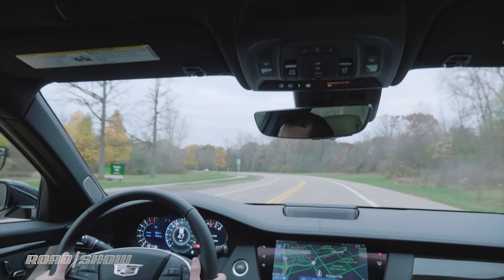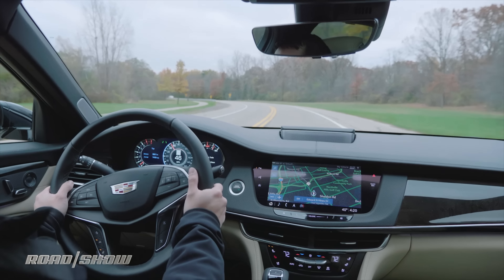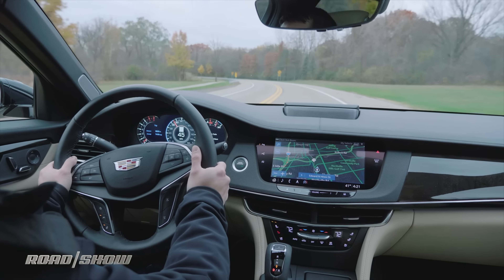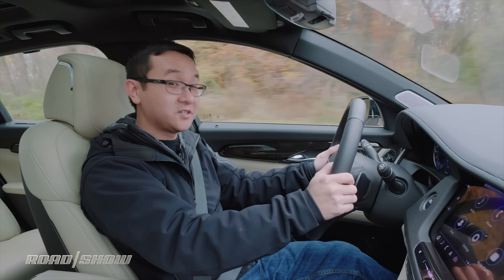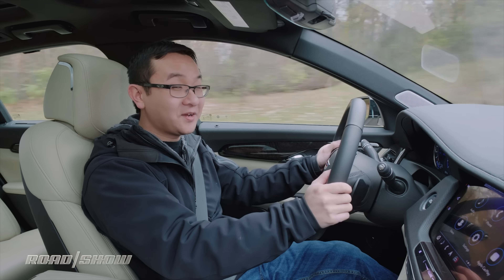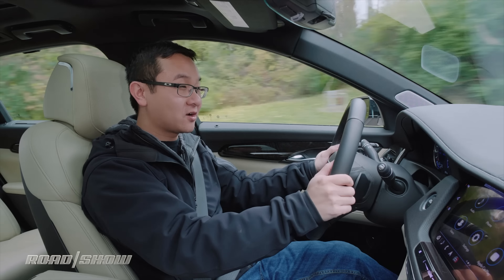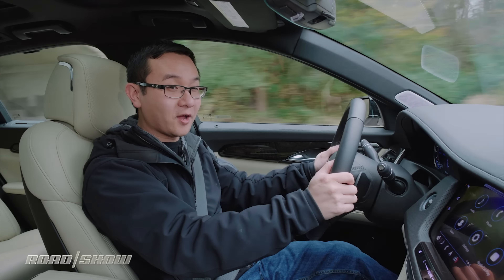I'll admit I was initially worried about the four not being enough muscle in this, but those feelings changed after about a day. It gets off the line just fine, merges onto the expressway, and can pass cars when you pin the throttle. The engine's coarse wail doesn't sound great, but it gets the job done. Credit that fatter peak torque band and this car's relatively trim 3,800-pound curb weight.